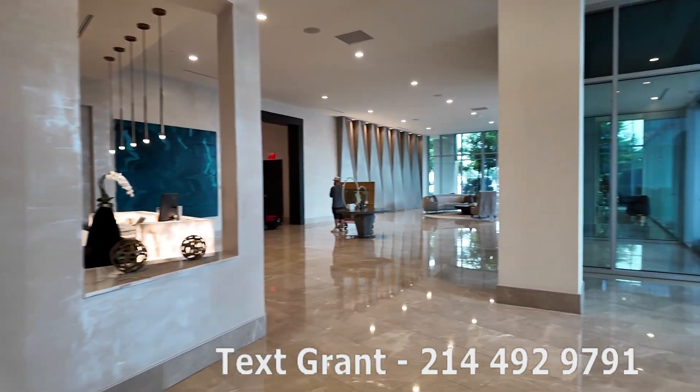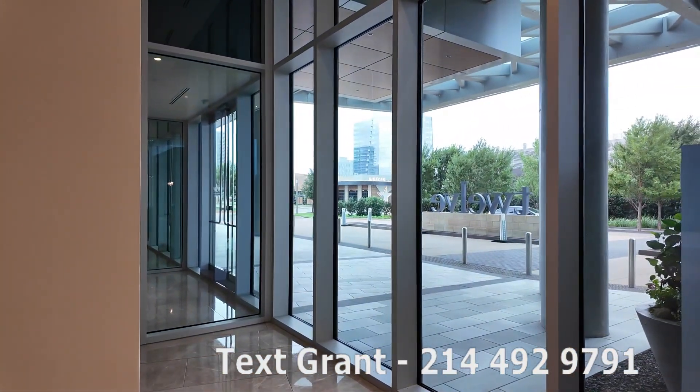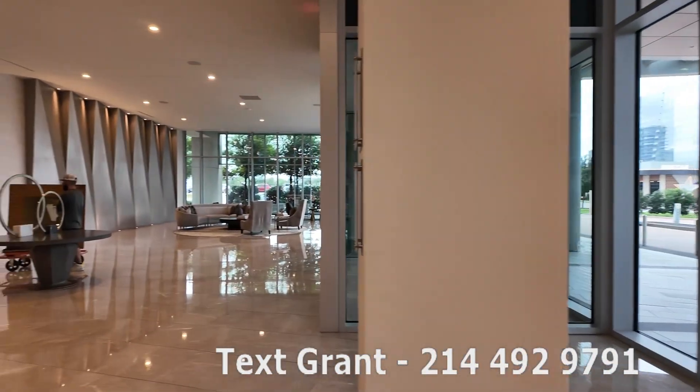So beautiful area. There's the valet oval drive-up that we saw earlier, but now it's from the inside. Just a very beautiful area.